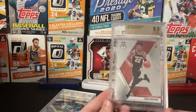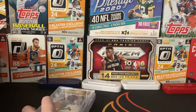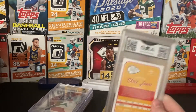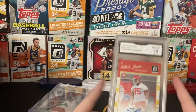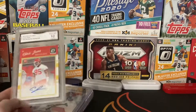So we got this Cam Reddish 9.5 Mosaic Rookie — nothing too bad, that's my only Beckett. We got this GMA 10 Chris Jones Rookie Auto out of 150. I'm thinking about sending this in somewhere else — to a better grading company than GMA — so the price will go up.